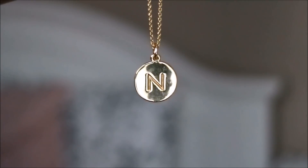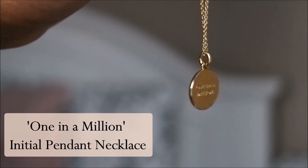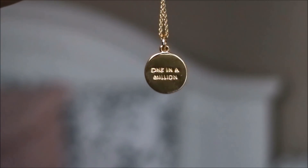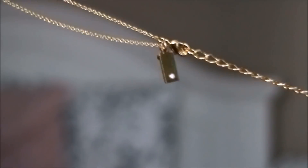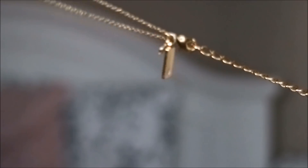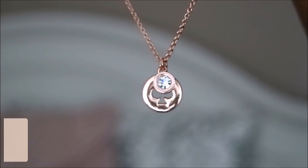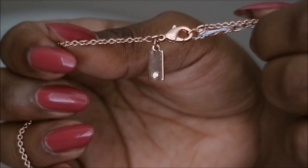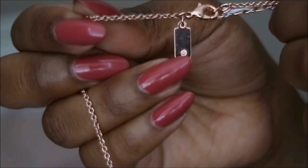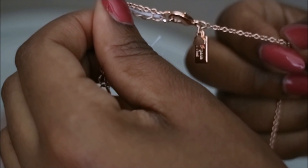I got this necklace in the States at an outlet and it was the last one left, so I was really happy it was the first letter of my name. On the back it says 'one in a million,' and on the other side of the chain there's a little diamond and then it says Kate Spade with a little spade. This is the Spot the Spade rose gold necklace — by the clasp there's a little diamond hanging from the chain, and on the other side it says Kate Spade with a little spade too.